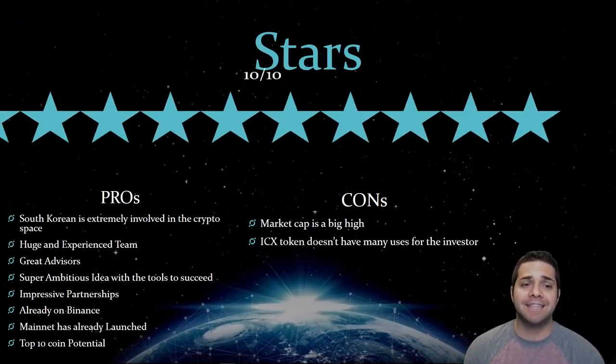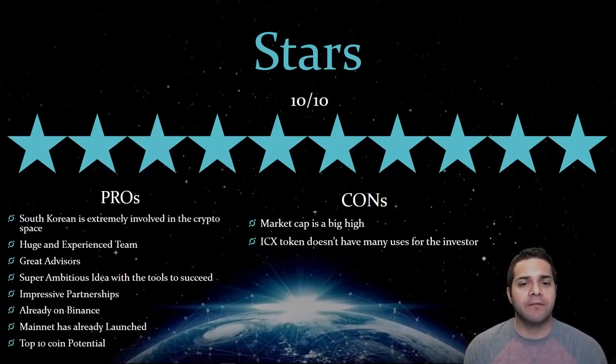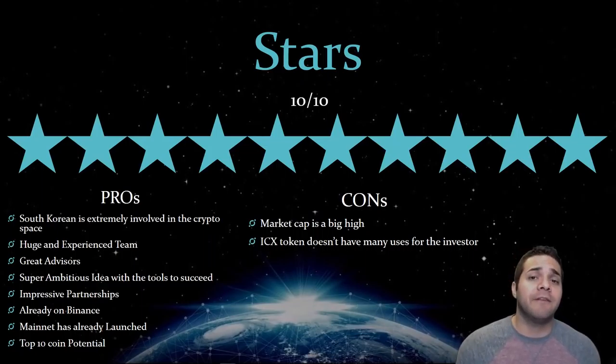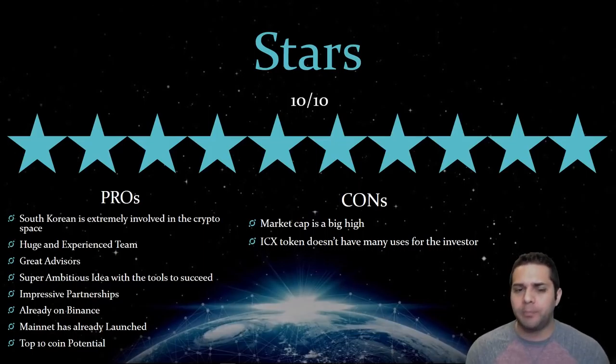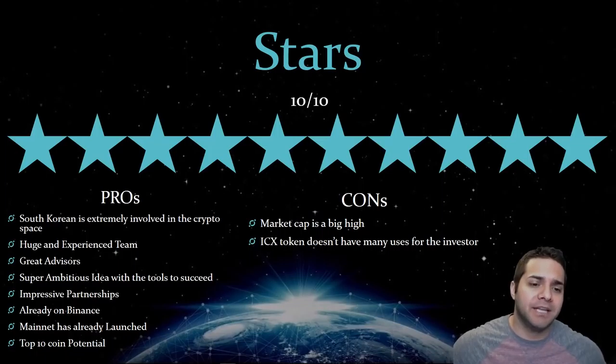So Icon is getting a 10 out of 10 from me. For the pros: South Korea is extremely involved when it comes to investing in the crypto space, making up from 20 to 40% of all trading, which is an enormous amount. They have a huge team with great experience and some huge advisors that are all superstars. They have a super ambitious idea, but the Icon project has been under development for more than two years and already has real-world application. Icon has one of the most impressive partnerships we have seen from any token, they're already on Binance, and their mainnet has already launched — so they have a working product. They have top 10 potential, if not better.